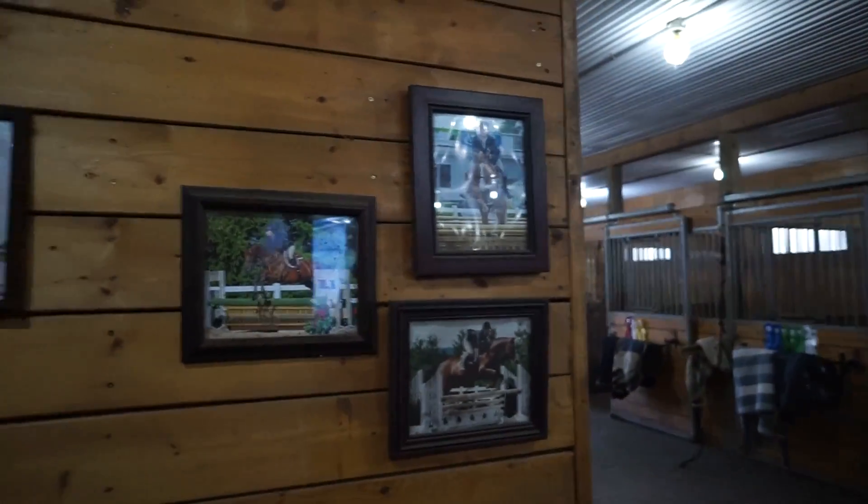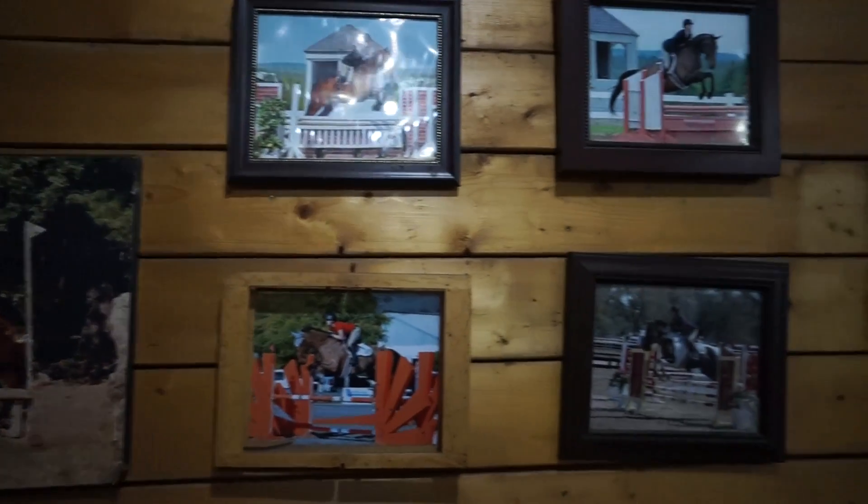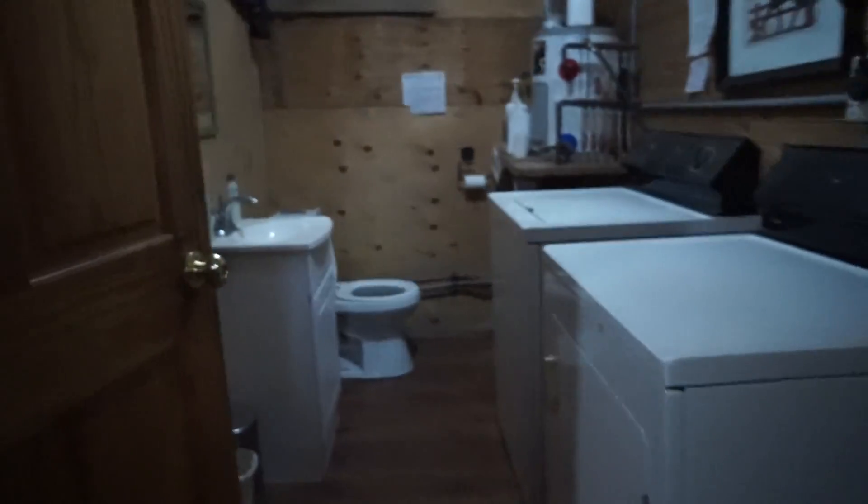Now let's go back in and down here. When you come in here, there are pictures of past horses and their riders jumping. And here's the bathroom. This is the office slash viewing room, and it also triples as extra storage for saddles and bridles.